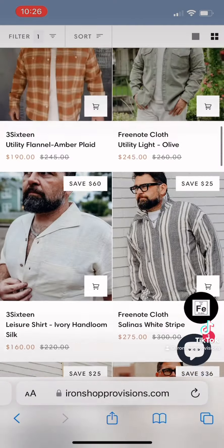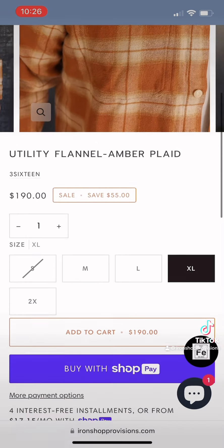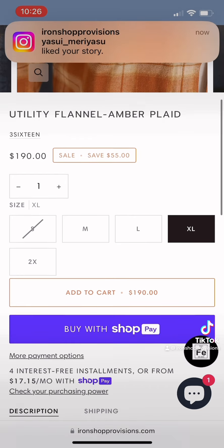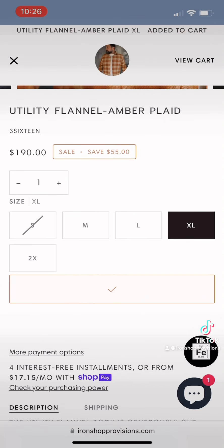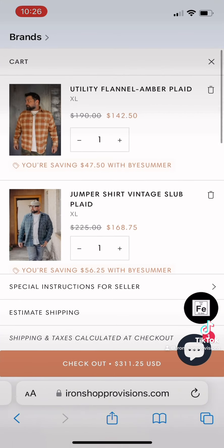I'm going to select this 316 utility amber plaid — it was one of my favorites when we selected them in spring. We loaded up quite a bit on them, so to your benefit we have medium through double XL left. Click on that, add it to the cart, and if you double up on them you'll end up with free shipping.